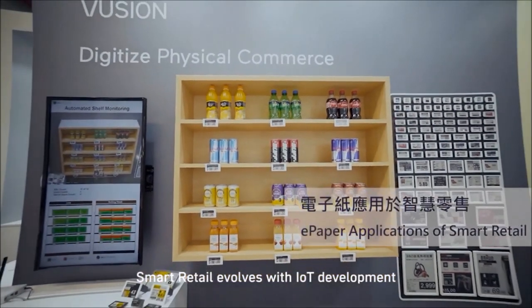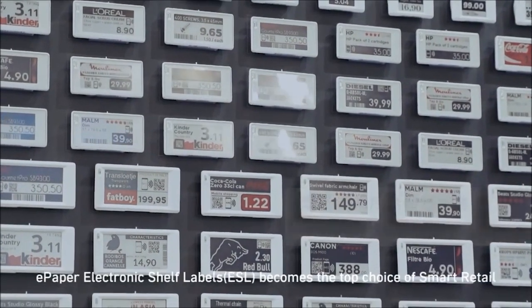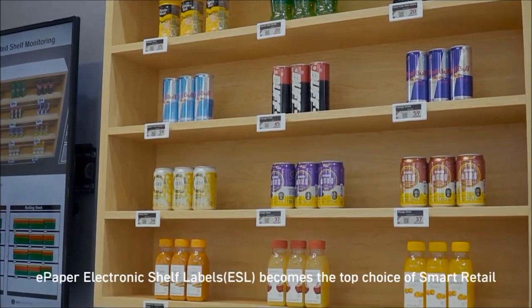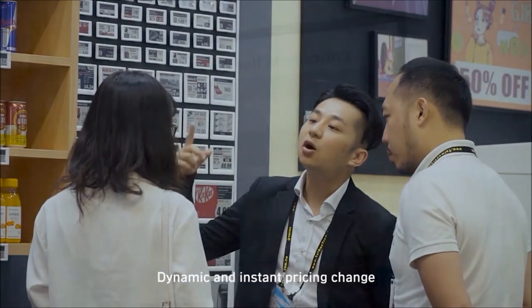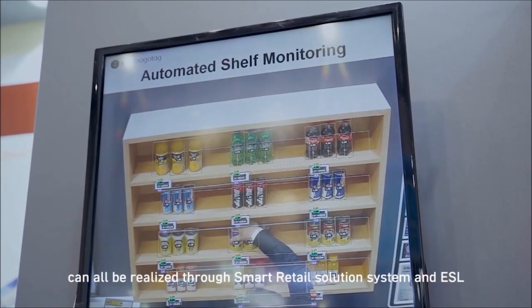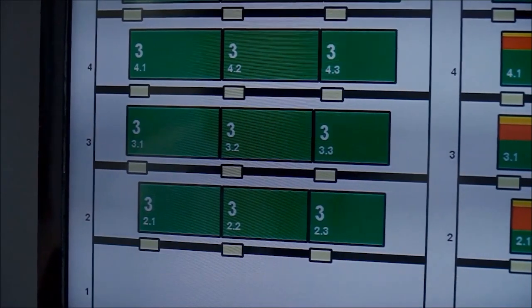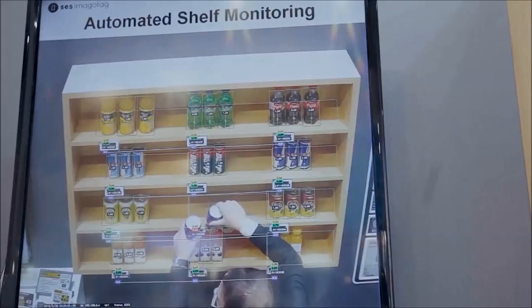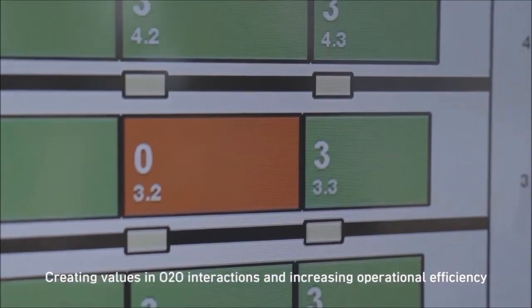Smart retail evolves with IoT development. ePaper electronic shelf labels, ESL, become the top choice for smart retail. Dynamic and instant pricing changes, inventory control, and customer interactions can all be realized through smart retail solution systems and ESL, creating value in O2O interactions and increasing operational efficiency.